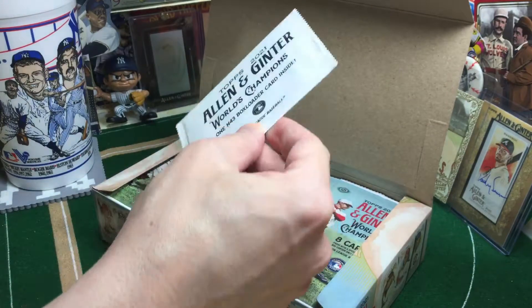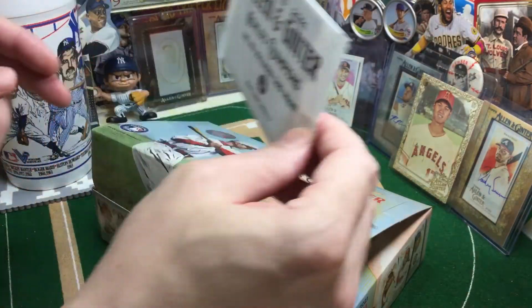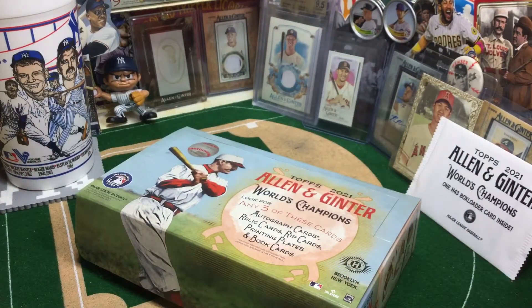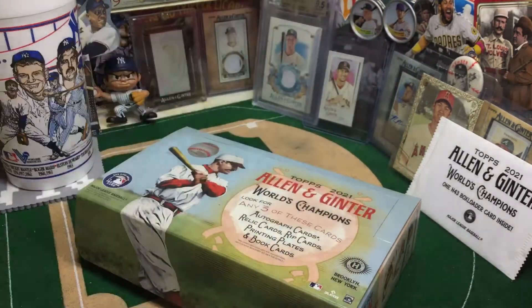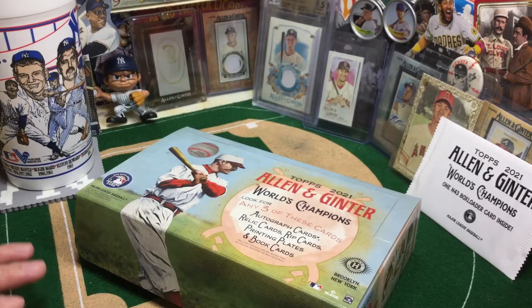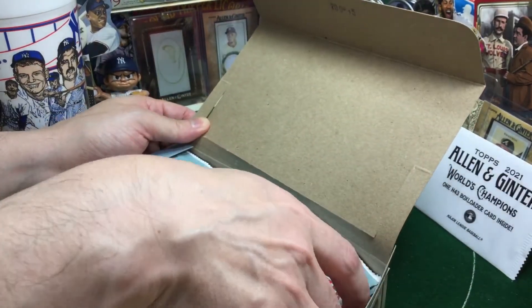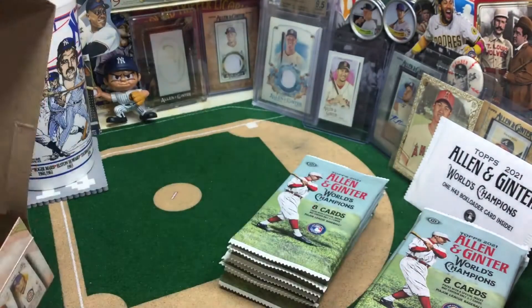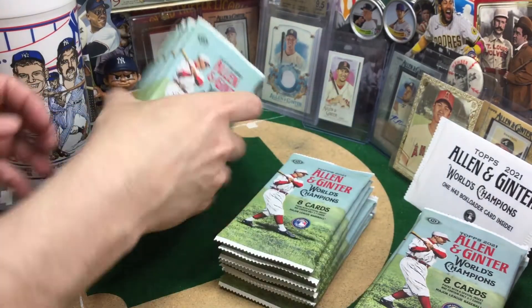We didn't get a triple rip card — we got one of the N-43s, which could be autographed. So we'll save that guy for the end. I got this box at Gameday Sports Cards in Vegas. I got up early in the morning, went down there and got it on release day. Topps released them today online as well — they were $150 a piece on Topps; this was $125. So I feel like I did really well on that front.